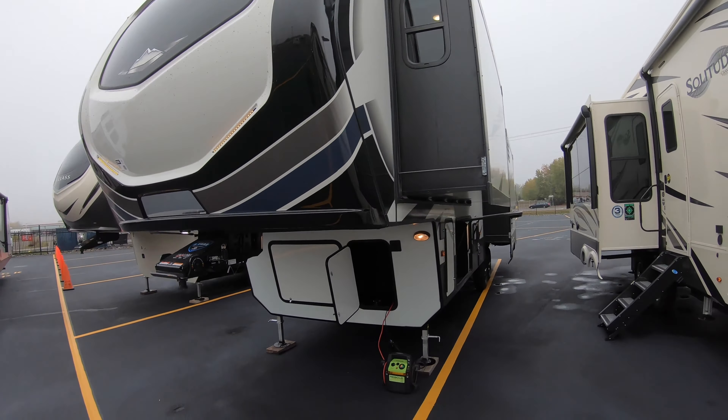Convenient all-in-one docking station — from city water to tank flush, to black and gray dump, battery disconnect, TV inputs. Just a real, real nice setup.